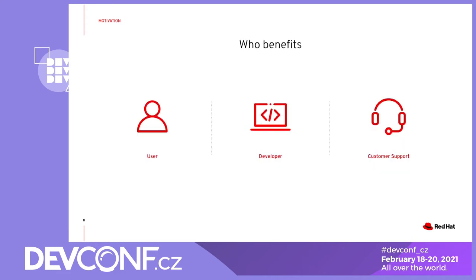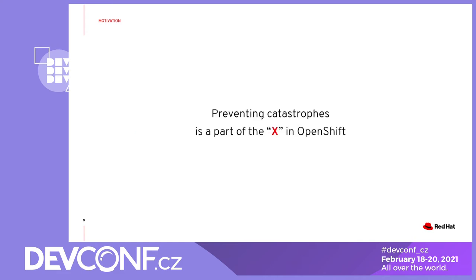The X from the previous slide is not a single thing, and there might be multiple services included in this bundle. While the end-user should ultimately always benefit, some of the services are aiming at different personas, such as product developers or support engineers, to enable them during their job, which eventually affects the end-user experience as well. One specific example of such service is something that we call preventing catastrophes, and it's the thing this talk should be primarily about.